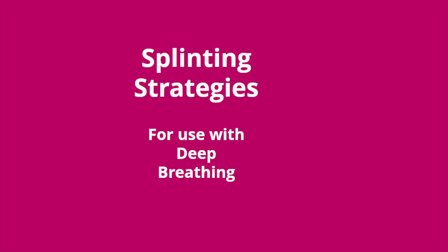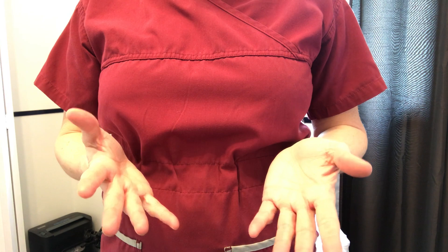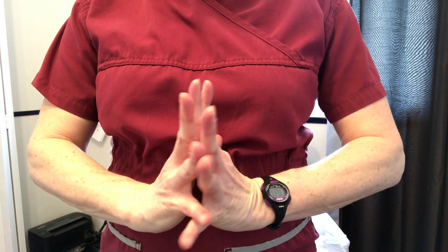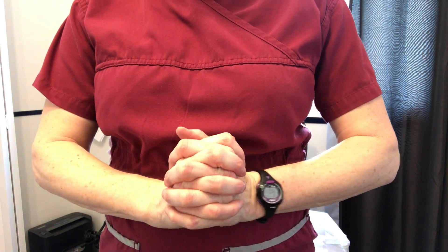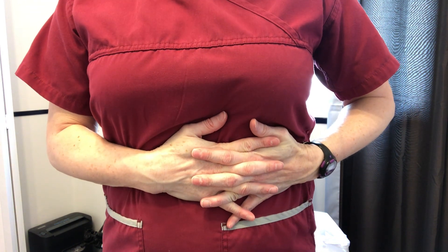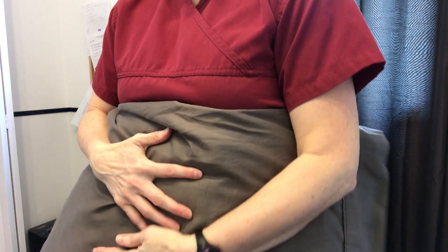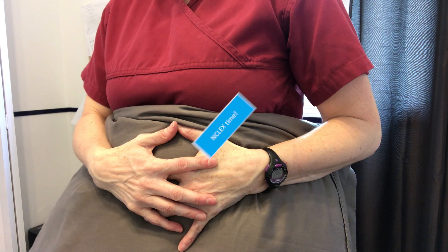If a patient can't use the incentive spirometer, we can use deep breathing and coughing with splinting strategies. The first is to have the patient interlock their fingers, open their palms, and press against their surgical incision — apply pressure, take a deep breath, and cough. The second strategy involves taking a pillow, applying pressure directly over the wound, and taking a deep breath and cough.